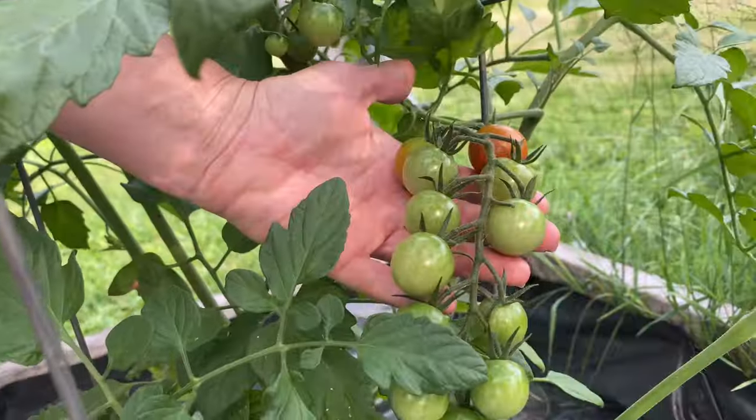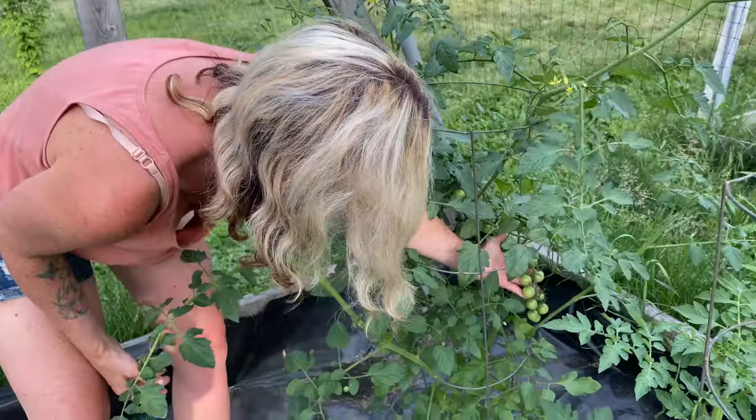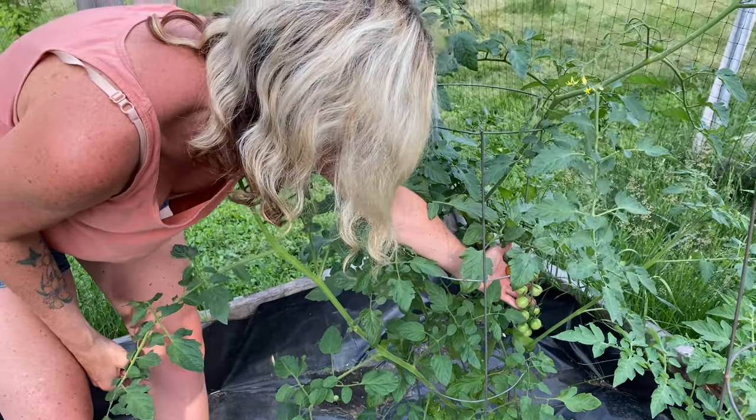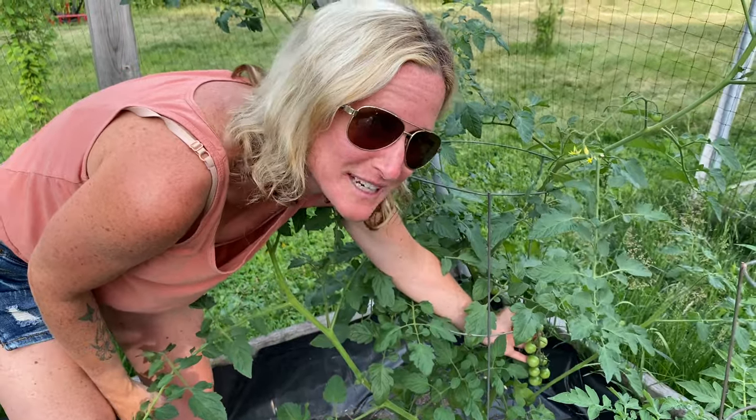As you can see I have a huge bunch of them growing in here. And I have a little orange one that's going to be ready to pick here soon, which I'm not going to share with anyone because you work so hard for them and they're so dang delicious.